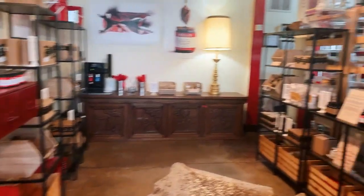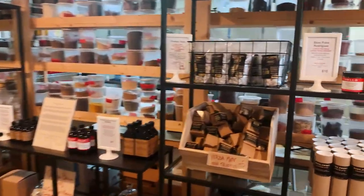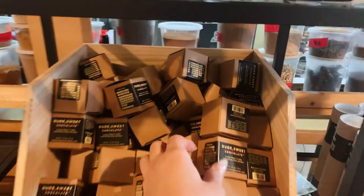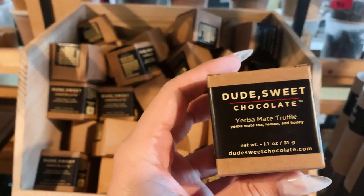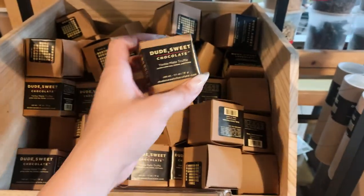After looking around for a little bit, I decided to grab some chubby nuts, which are candied salted nuts in white and dark chocolate. They are honestly amazing, and if you decide to stop in, don't forget to say hi to Eddie and let him know I sent you.